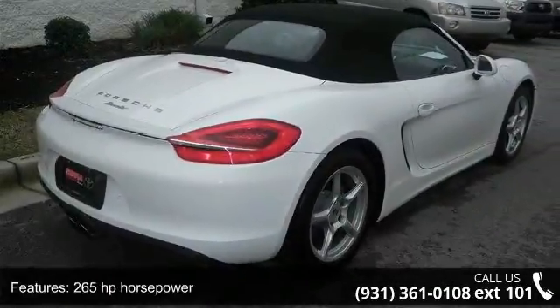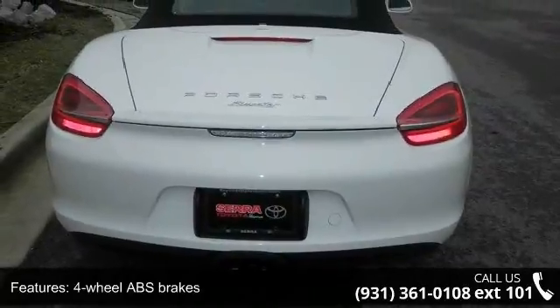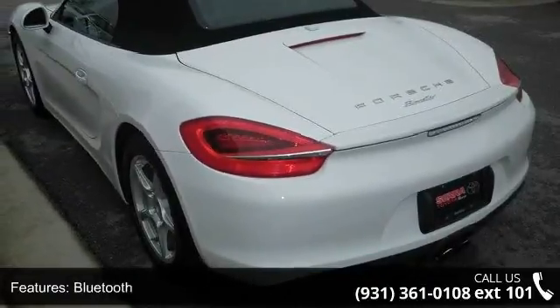Glass rear window and cruise control. If you are looking for a solid pre-owned car, this might be the one. Low mileage is an important factor in your purchase, and this vehicle delivers a low odometer reading.